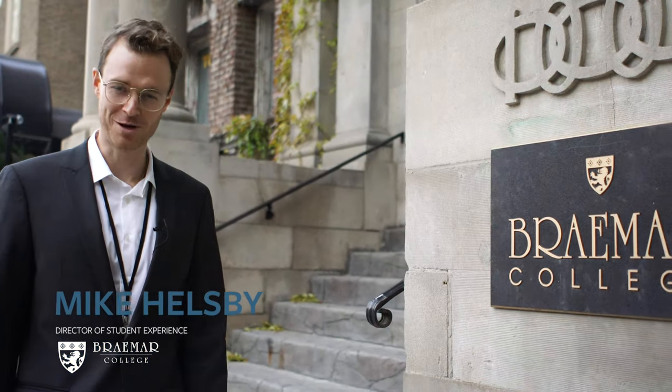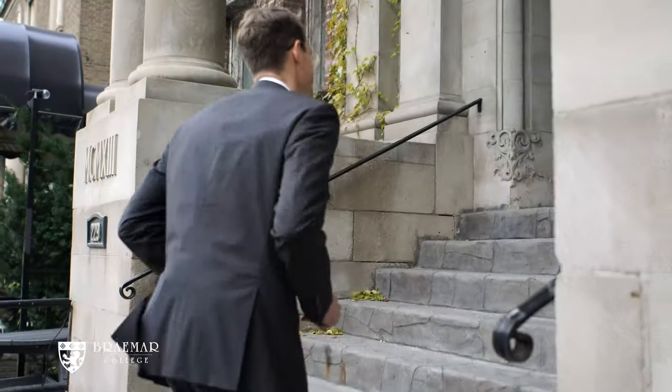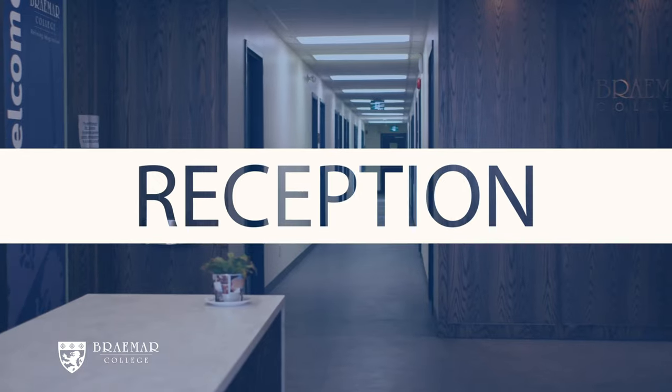Hi, I'm Mike Elsby. Welcome to Braemar College. Come on in. Welcome to the Braemar College reception area. Here's where you receive your introductory materials and your welcome on your first day here.